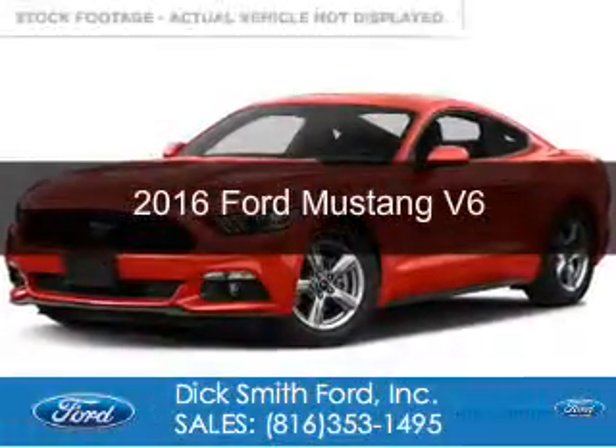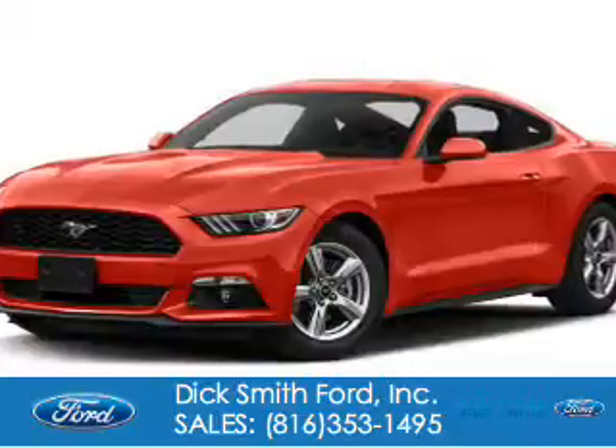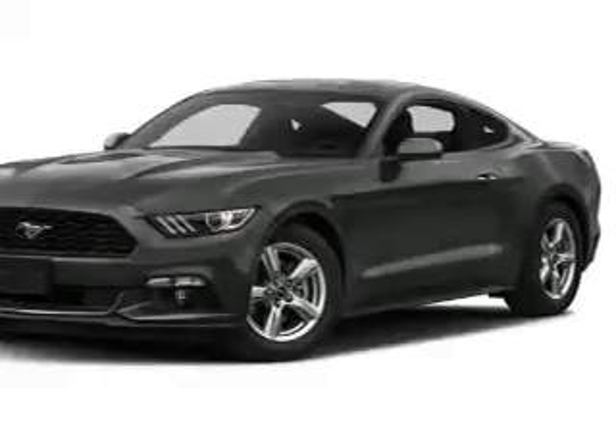This is a new 2016 Ford Mustang. It's powered by rear wheel drive, a 3.7 liter 6-cylinder engine, and a 6-speed automatic transmission.